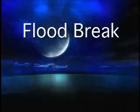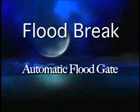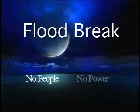Floodbreak presents a revolution in flood prevention: the Floodbreak Automatic Floodgate. No people, no power.